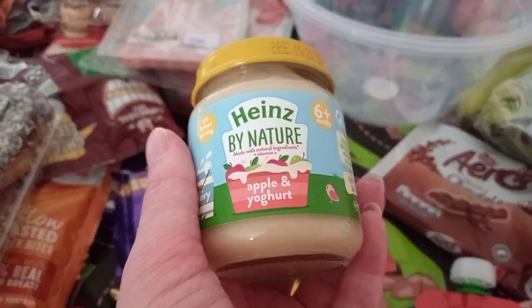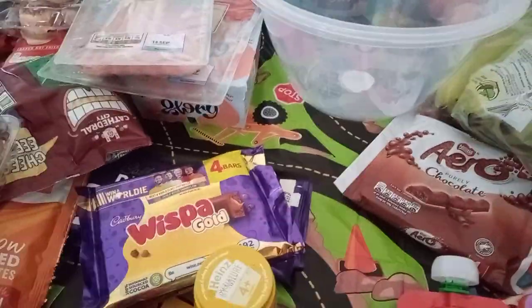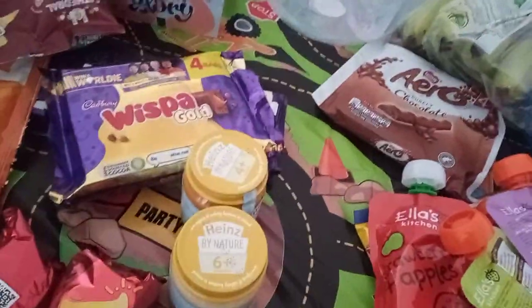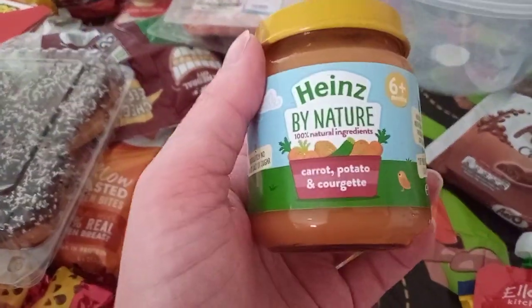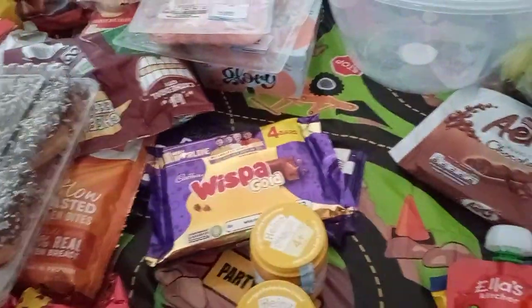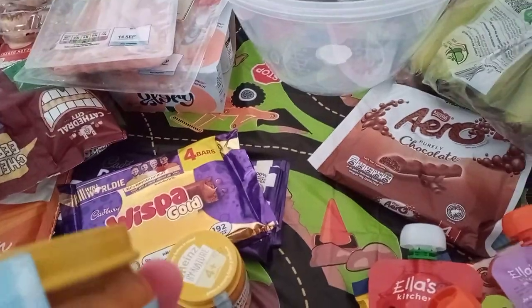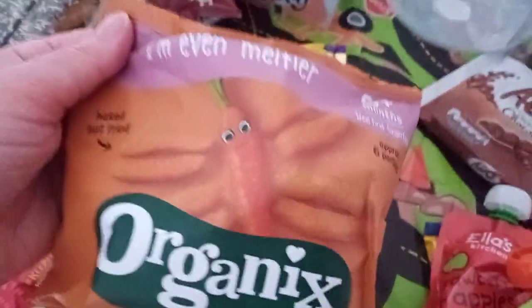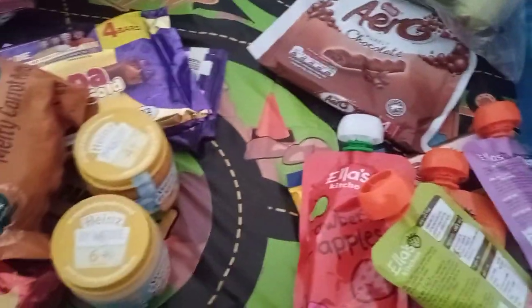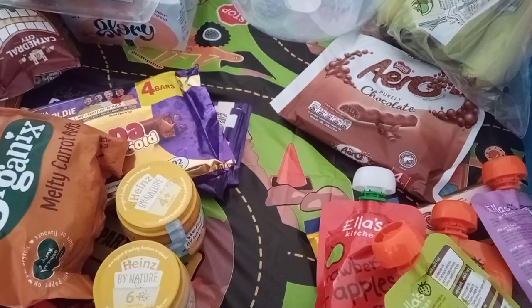Then apple and yoghurt, and then carrot, potato and courgettes, and beef and sweet potato mash. And then some snacky things — I've got these melted carrot puffs. They're for my daughter when I start weaning her. I've just stocked up because they have good dates on them.